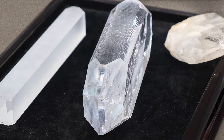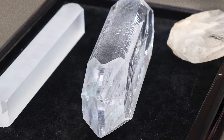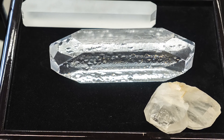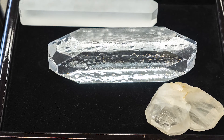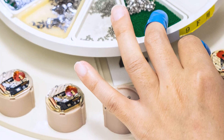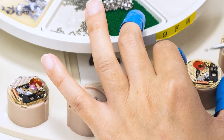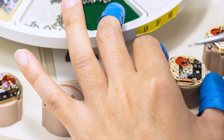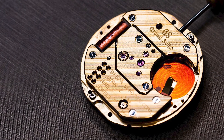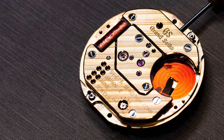So what does Grand Seiko do differently? Let's start with the quartz crystal itself. Grand Seiko grows and ages their own crystals for three months, selecting only the highest quality, most stable crystals for use in their 9F calibers. Because quartz is sensitive to temperature, the engineers test each individual crystal for its response to temperature fluctuations, then pair each crystal with an integrated circuit specifically programmed to work with the properties of that crystal.